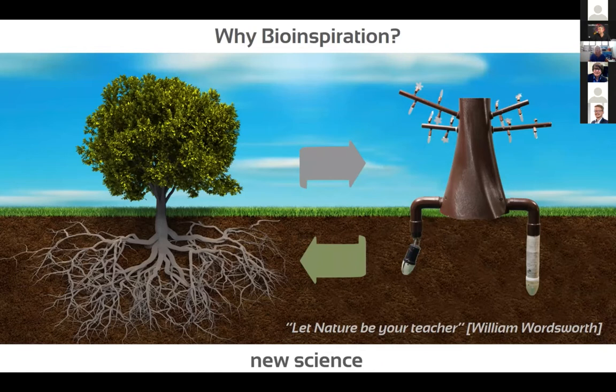Among many applications, exploration, agriculture, and environmental monitoring are the main ones we have in mind. The approach is also to use these technologies, which are deeply based on natural principles, to close the loop back to biology — to validate some hypotheses in the field of natural organisms.